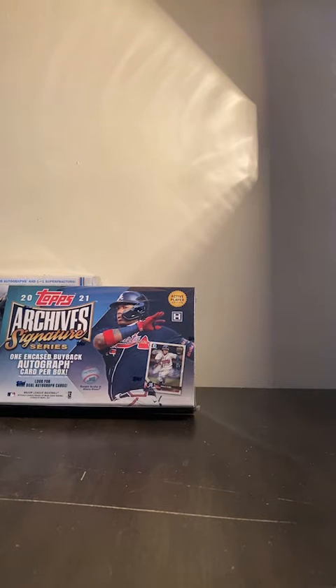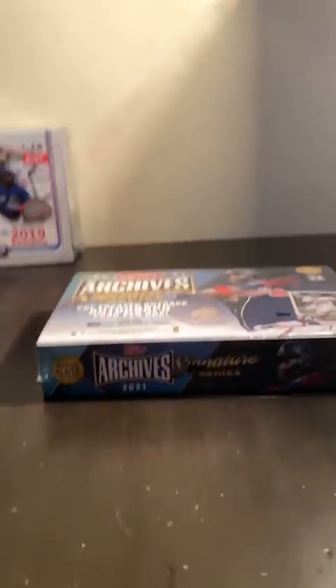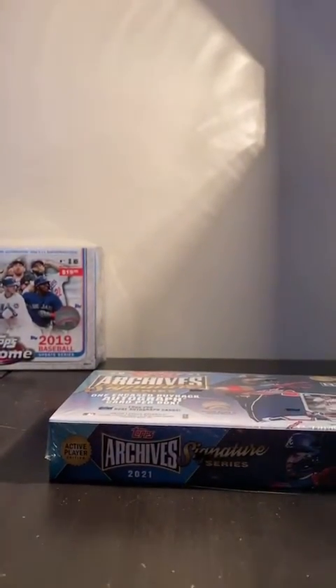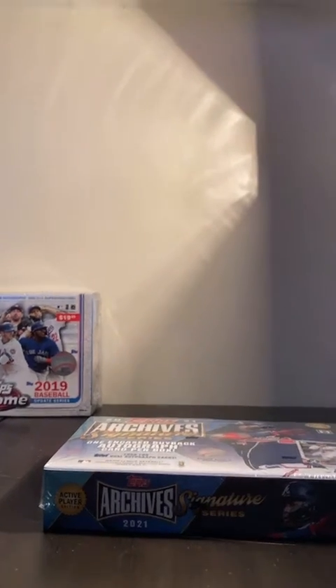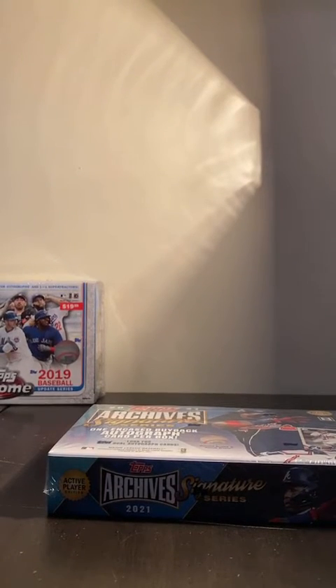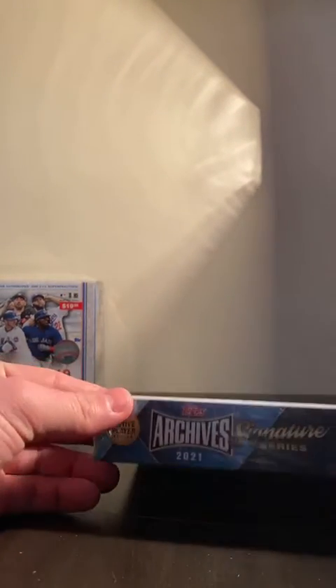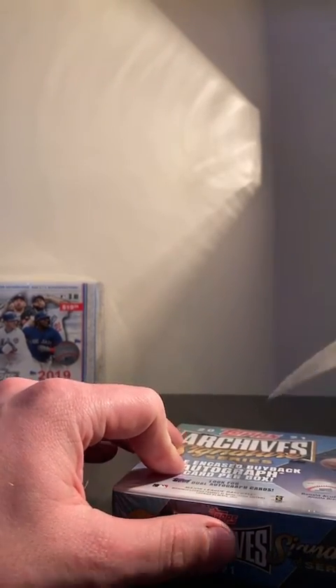All right, it's 5:02. We'll open this box. A video will be posted to YouTube right after we break — it'll be a quick break here. Let's get back in there. One box of archives, signature series. Best of luck to everybody that joined.